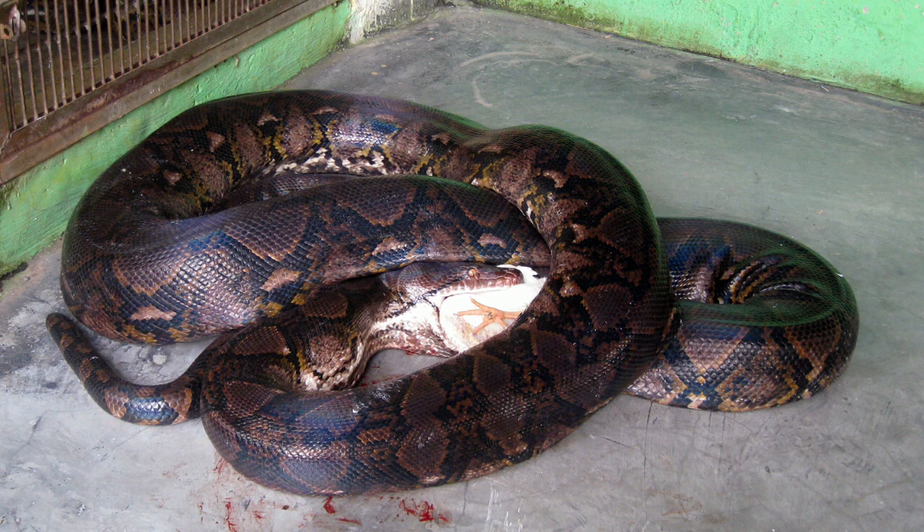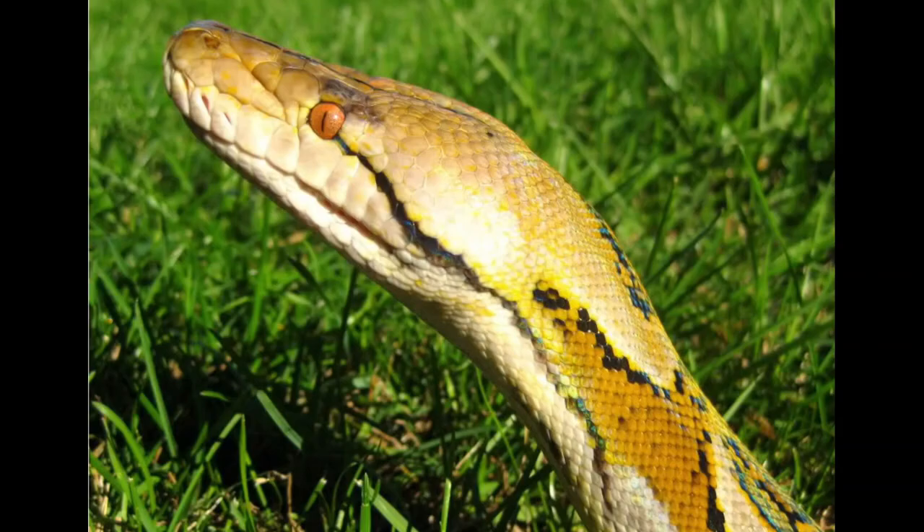As with all pythons, the reticulated python is an ambush predator, usually waiting until prey wanders within strike range, before seizing it in its coils and killing by constriction. Its natural diet includes mammals and occasionally birds. Small specimens up to 3-4 meters long eat mainly small mammals such as rats, other rodents, mouse-eared bats, and tree-shrews, whereas larger individuals switch to prey such as small Indian civet and binturong, primates, pigs, and deer weighing more than 60 kilograms.